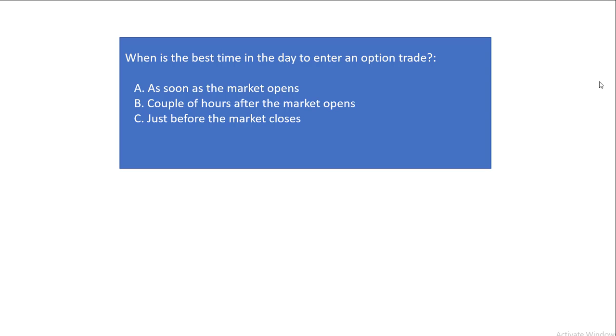I get asked a lot of times: when is the best time in the day to enter an option trade? Is it as soon as the market opens, a couple of hours after the market opens, or just before the market closes? The correct answer is none of the above. It really all depends on what you're trying to achieve.